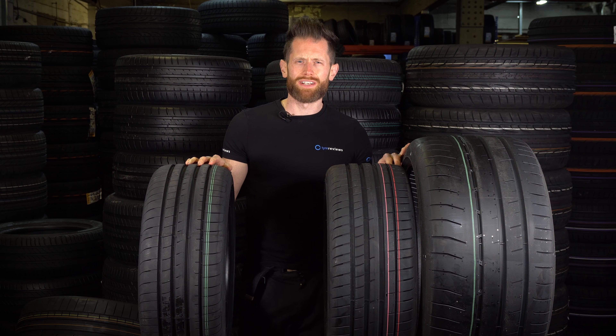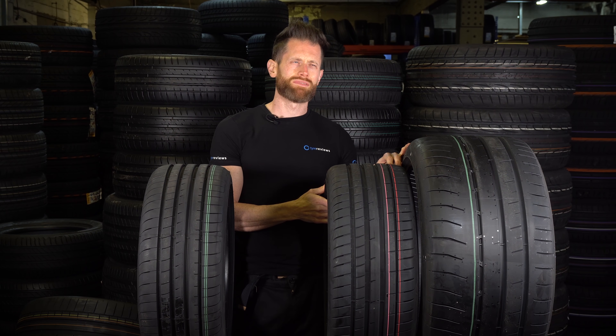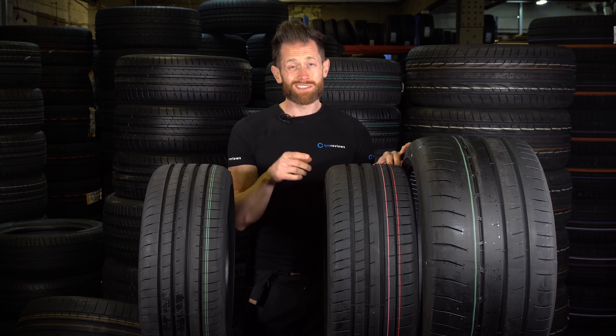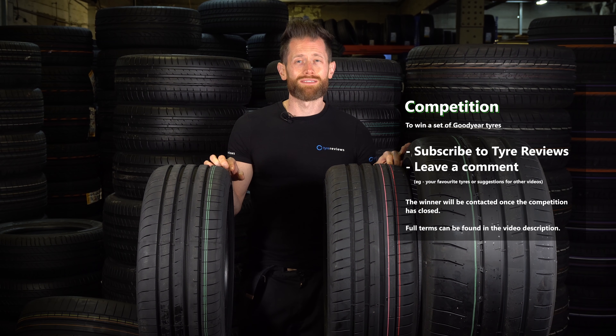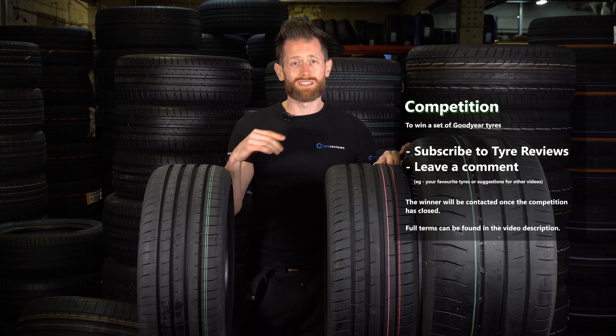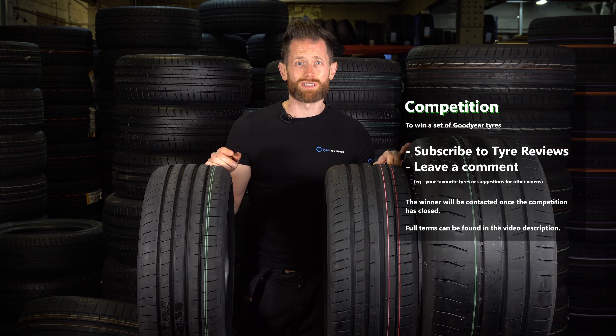Congratulations — if you've got this far you're obviously a tyre geek, which I like, or you remember me saying at the start of the video I was giving away a set of tyres. To win, all you have to do is subscribe and leave a comment. It doesn't even have to be nice — but I've had it up to here with tight t-shirt comments, so if you want to insult me, tell me my beard's awful or something.